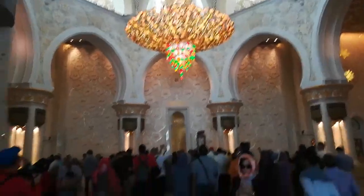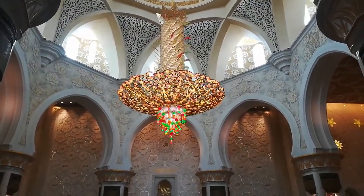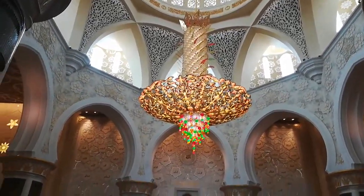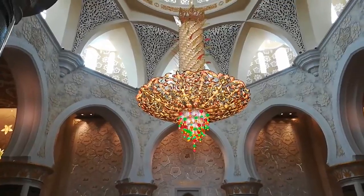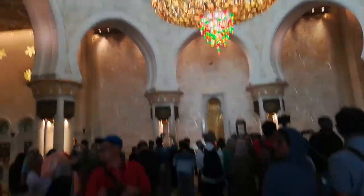This is the inside view of Shikzad Mosque. This huge chandelier is the upside down of a date tree — you see the upper portion which is the tree, and these crystal balls are the dates.